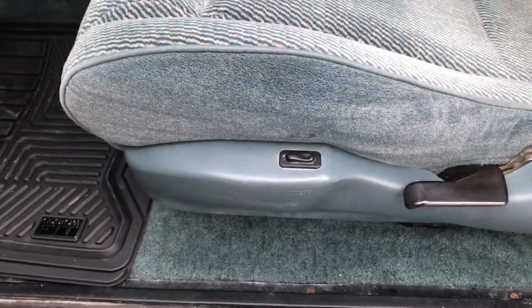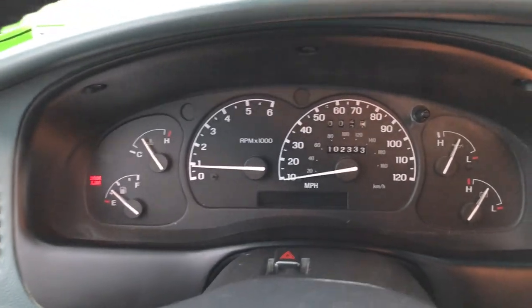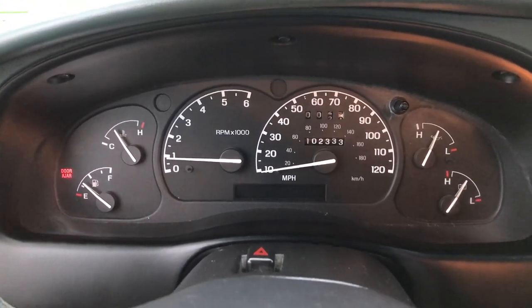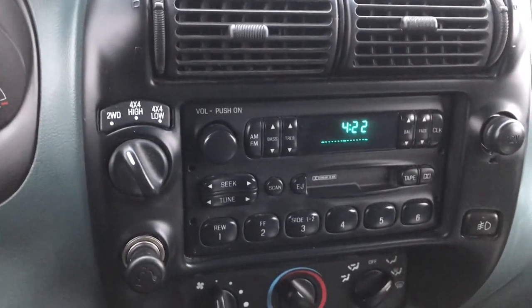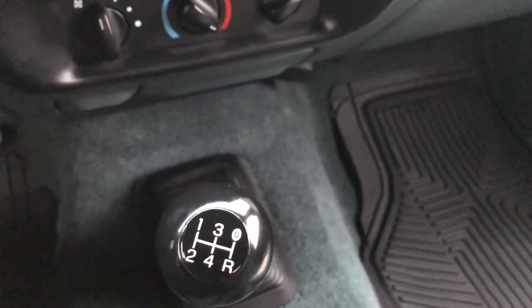Inside, you have the willow green cloth interior. The STX package gives you this interior. I believe that's a lumbar for the driver's seat. We've got some all-weather floor mats, and the carpeting is in really nice condition underneath — no major rips or tears. The seat is in really nice condition. Back here we have the jump seats, also in really nice condition, and a sliding rear window.